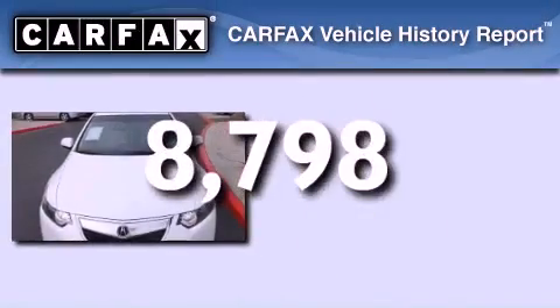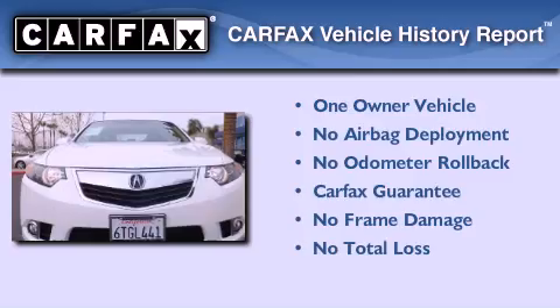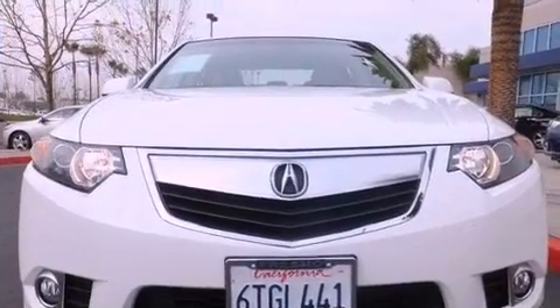This Acura has had only one owner and it qualifies for the Carfax buyback guarantee. We hope you found this video informative. Please contact us today.